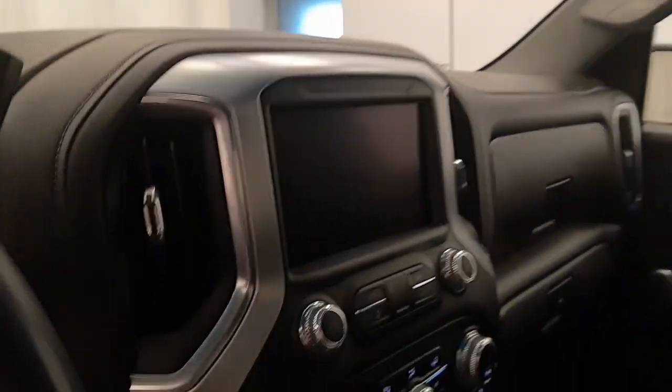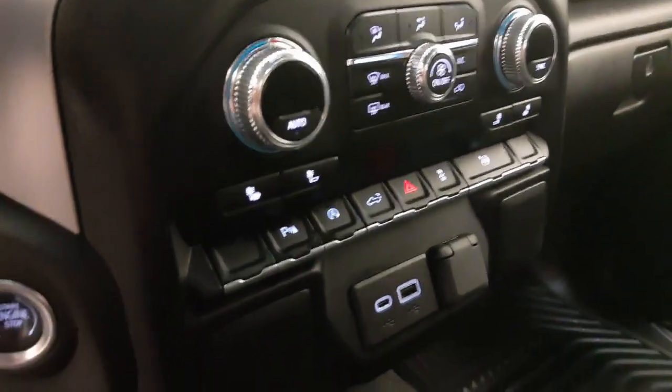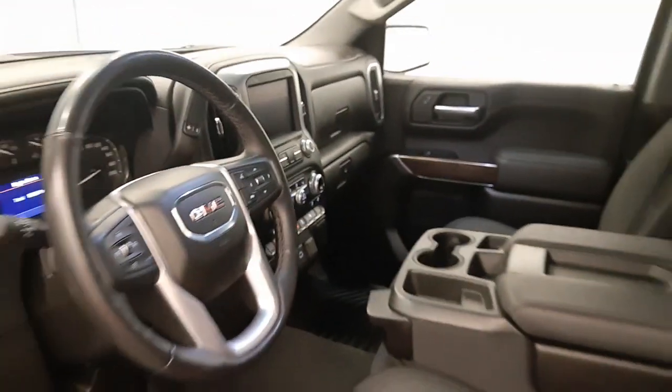OnStar, infotainment system with Android Auto and Apple CarPlay, dual-zone climate control with AC, heated seats, parking assist controls, automatic start-stop, tailgate controls, traction control, USB support, and the interior colour is black.